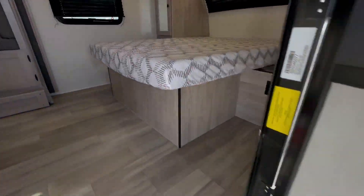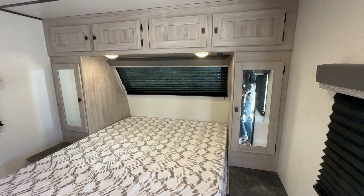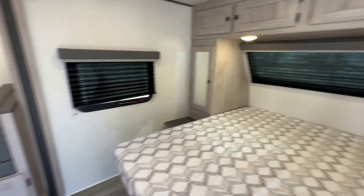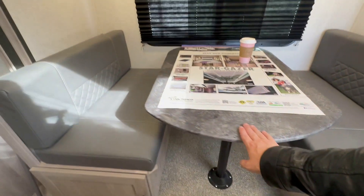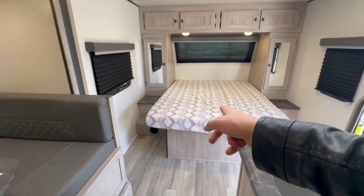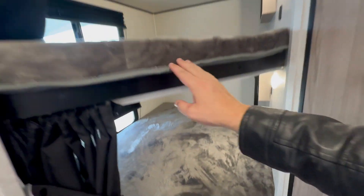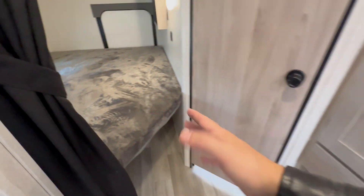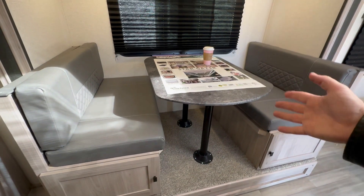It also features a 12-volt refrigerator, a full walk-around queen bed with a closet on each side and cupboard space above the bed, a booth dinette that turns into a bed with doors that create storage underneath, a decent kitchen with good pantry space, full-size bunk beds, and a full bathroom.